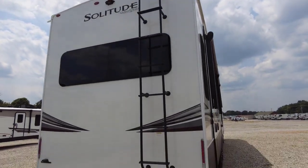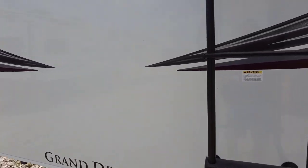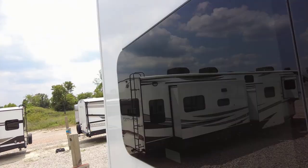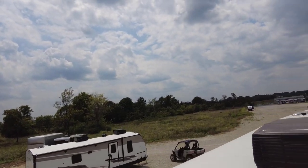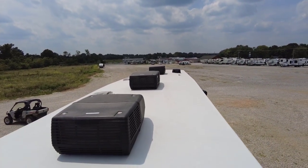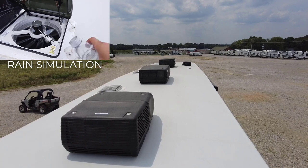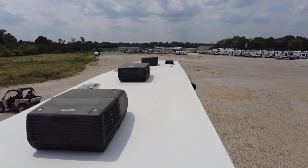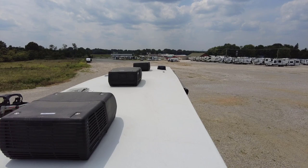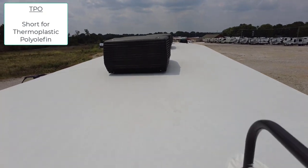There's a pre-wire for the Furrion backup camera and a nice access ladder to the fully walkable roof. Up on top: not one, not two, but three Coleman Mach 15K AC unit upgrades. You also have MaxxAir vent fans with built-in rain sensors, a Winegard Omnidirectional Air 360 antenna with LTE capabilities, and a pre-wire setup for solar panels if you want to add that. The roof has a 12-year warranty TPO roof covering.